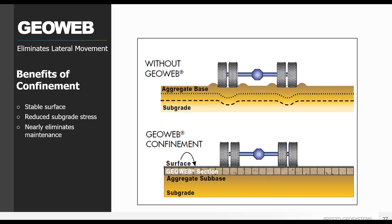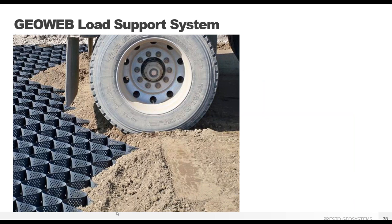By eliminating lateral particle movement, the GeoWeb system can stabilize the surface, eliminating the need for constant maintenance. An 80,000-pound loaded dump truck — standard AASHTO H25 loading — on a partially filled GeoWeb panel over soft subgrades demonstrates how the cells push back against each other to support this load, and only the adjacent cell needs to be filled for that support. A great benefit is that you do not need every cell completely filled before the road is usable, reducing construction time and materials.